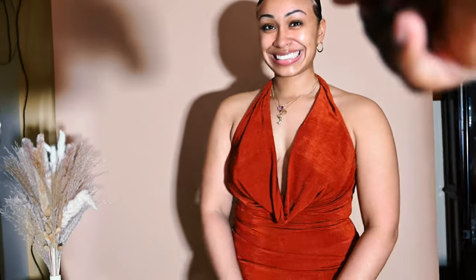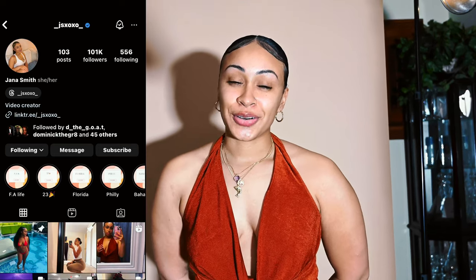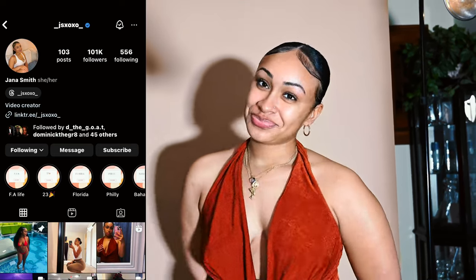Hey, what's up y'all, it's your boy D Photos. We are back with another video for you guys today. Today we have the lovely Mahu Yana — honestly, Yana, it's dope to have you back. The world's been missing you for a minute, so we're glad to have you back. What's the Instagram where people can find you? You can follow me at underscore j s x o x o underscore on IG. Y'all go ahead and give her a follow — she's really dope, really cool.